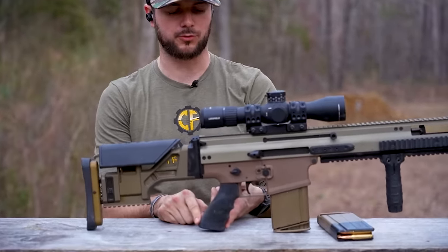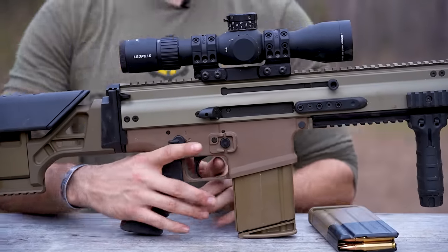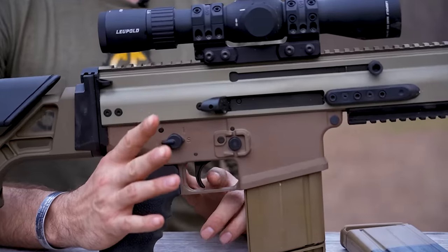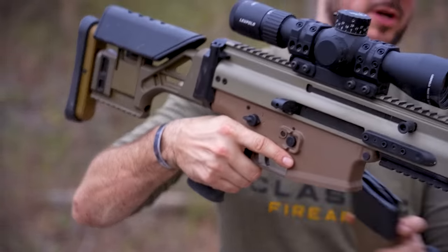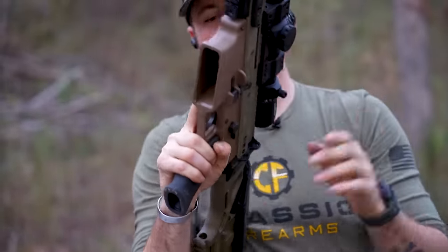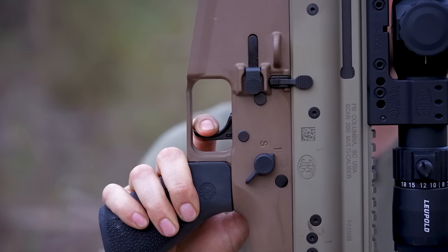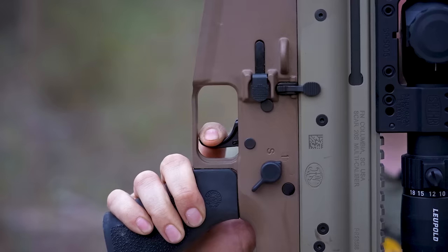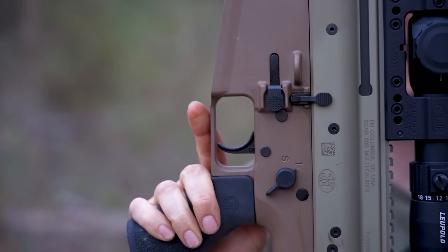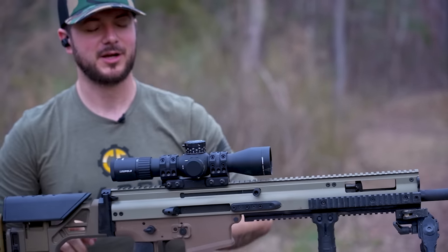The grip it comes with is the Hogue Overmold grip with finger grooves — very comfortable, very ergonomic. But that's also a quick replacement, as is the trigger, which is that Super SCAR Geissele trigger — two-stage, phenomenal trigger. This is one of my favorite triggers on any rifle, honestly. It feels great — short, crisp reset. The Geissele Super SCAR trigger has just a very short take-up before you hit an obvious wall, and then it drops. Round goes downrange, reset — barely anything. You're talking about four pounds. It is a fantastic trigger.